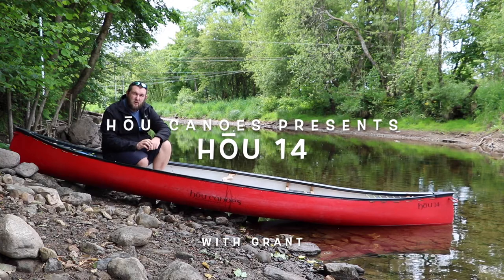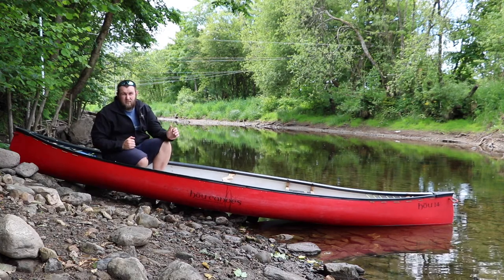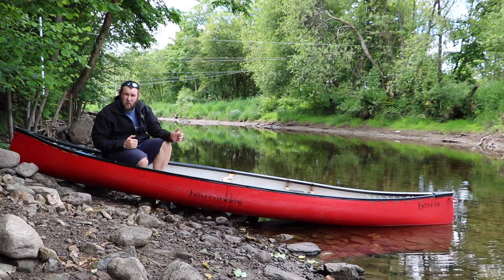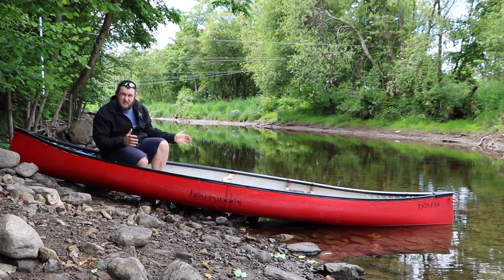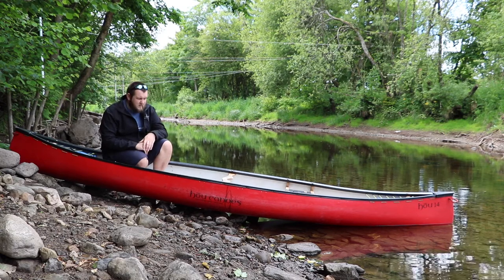This is our Hu14, an awesome little touring boat. At 14 foot 11 inches long — that's 4.5 metres — 36 inches wide, 91 centimetres, 12 inches deep, 30 centimetres.